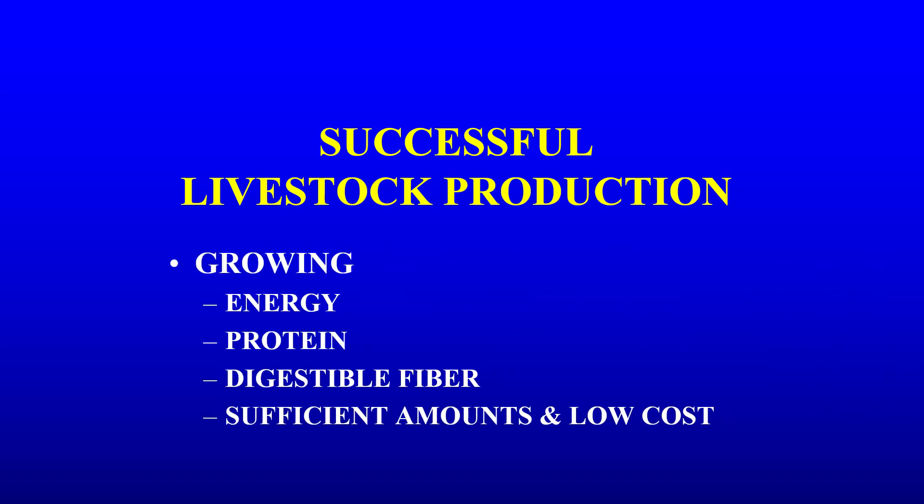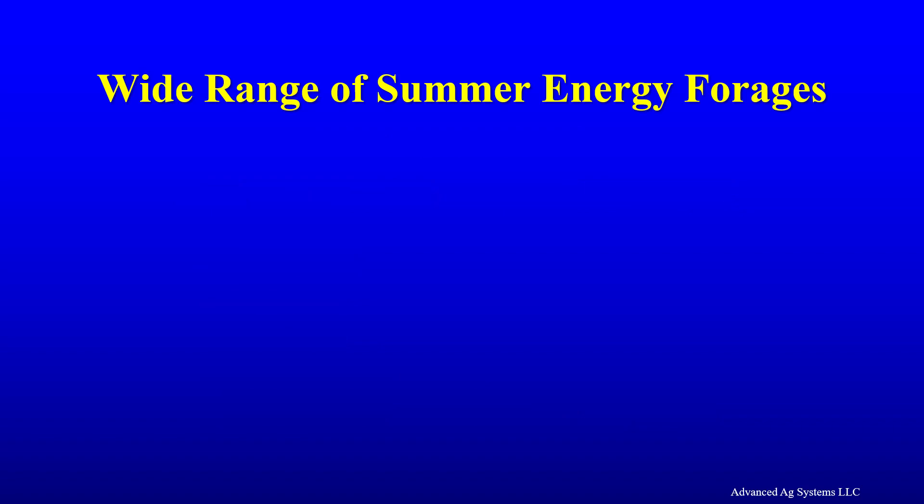Successful livestock production is growing energy, protein, and digestible fiber in sufficient amounts and at low enough cost. It's not necessarily corn and alfalfa. There are a wide range of summer energy forages.